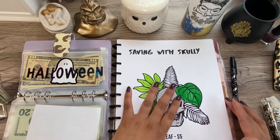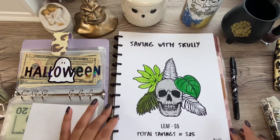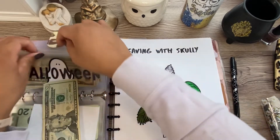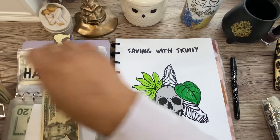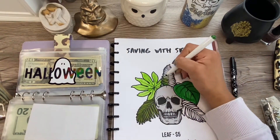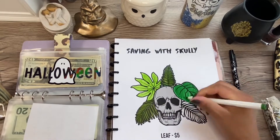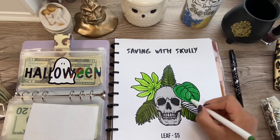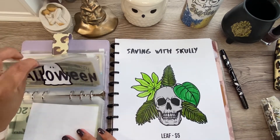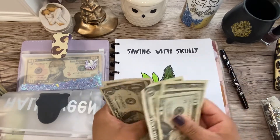The next savings challenge is Saving with Scully, created by Chris Budgets on YouTube and Chris Princeit on Etsy. We're supposed to add $10 more dollars. I'm making change and putting in $10, finishing coloring this in. In here we should have $25: $21, $2, $3, $4, and $5. Let me double check.